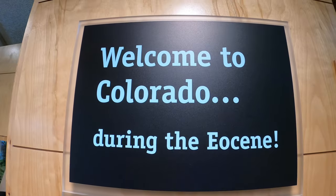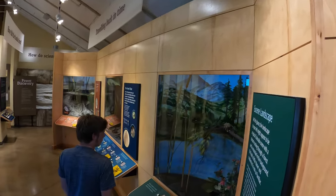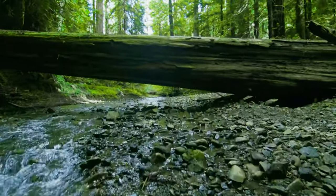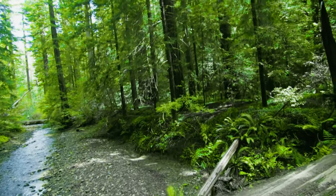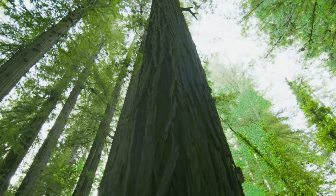Hey fellow expeditionists, we're at Florissant Fossil Beds National Monument. Approximately 34 million years ago, this area of Colorado was a lush stream valley with a much warmer climate. Redwoods grew here, standing more than 230 feet tall, many of which were up to a thousand years old.